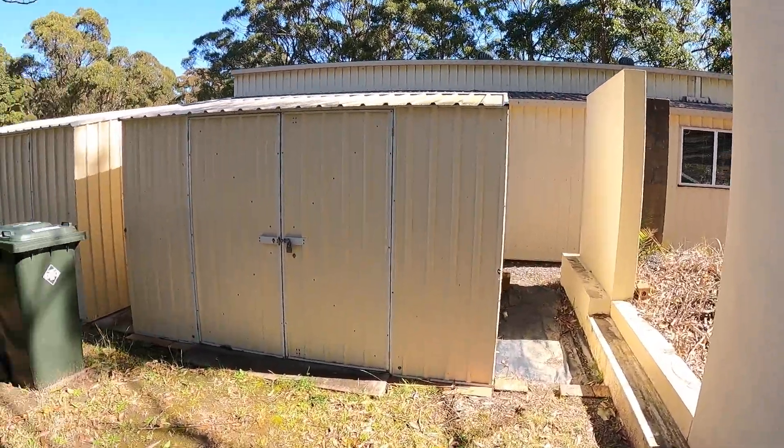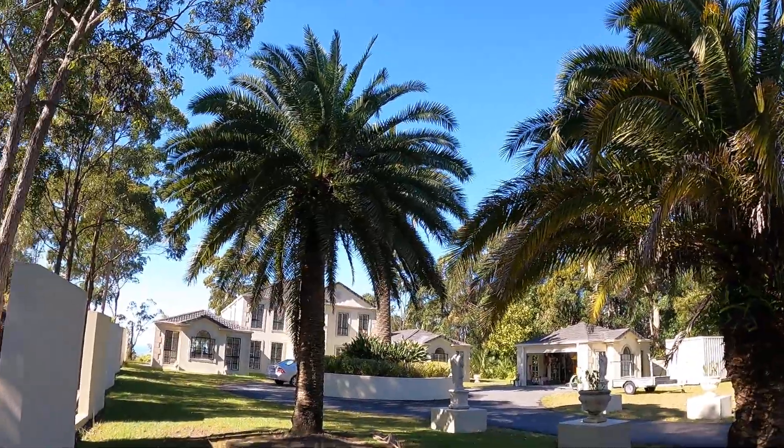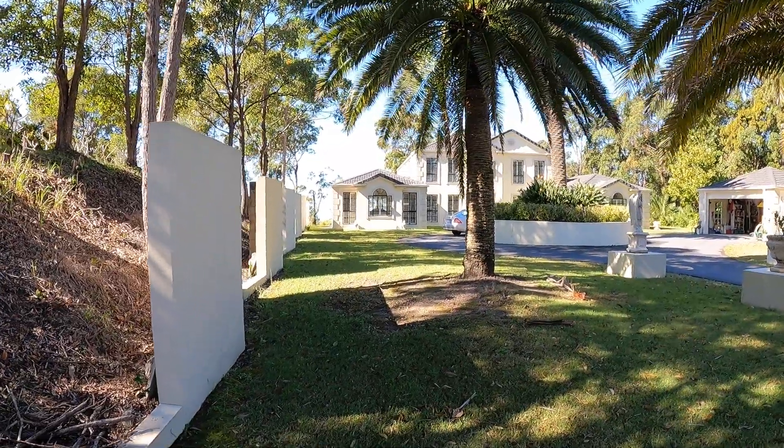You can see the beautiful surfside paradise, the coast, and the ocean straight from here where I'm standing. It's beautiful.